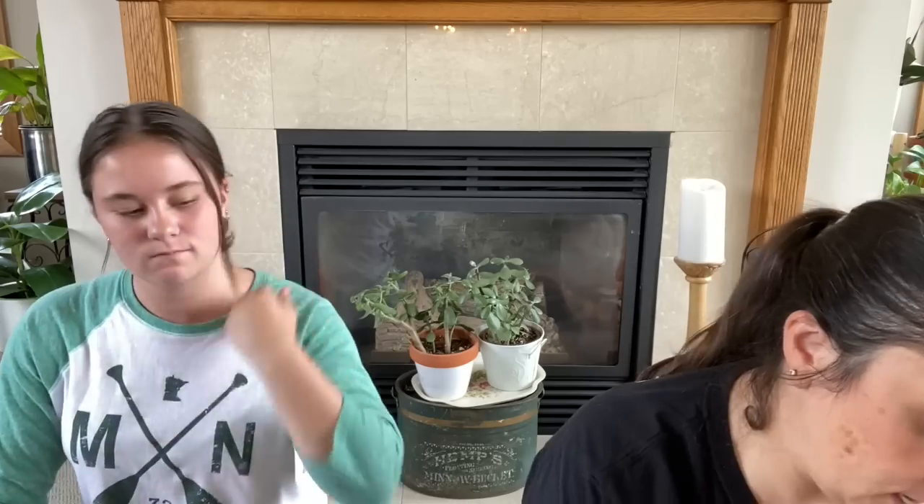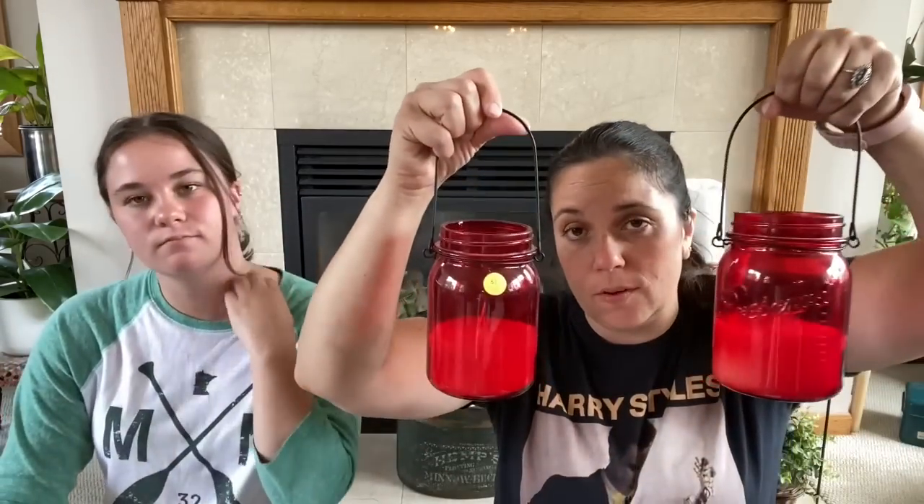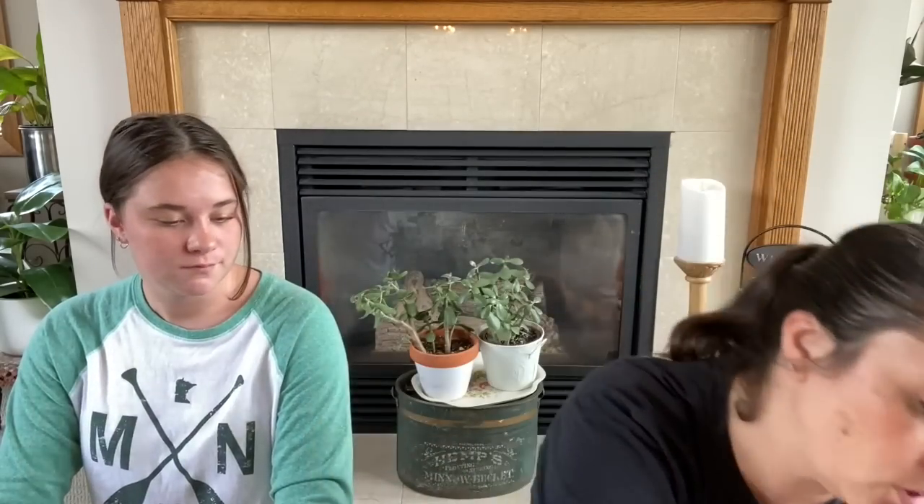And then I got these — half off, so we got two of them for a dollar. They have a candle scent — it doesn't smell like an outside candle, but I thought these would be really pretty outside hanging on the mini shepherd's hooks that we have at Christmas time. Those would be really pretty.